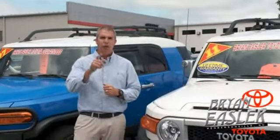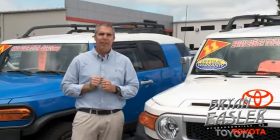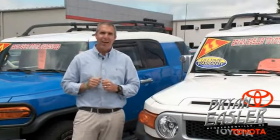At Bryan's Easler Toyota, our used cars come with a lifetime powertrain warranty and a five-day buyback guarantee. Check it out.